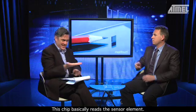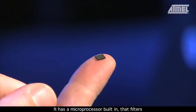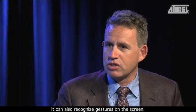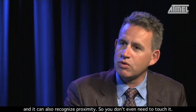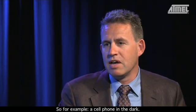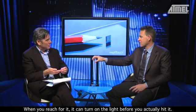The whole technology is built into a 5x5mm chip, only 0.6mm thick. This chip reads the sensor elements and has a microprocessor built in that filters intended touches from unintended ones. It can also recognize gestures on the screen and detect proximity — when you get closer to the screen without even touching it. For example, a cell phone in the dark: when you reach for it, it can turn on the light before you actually hit it.